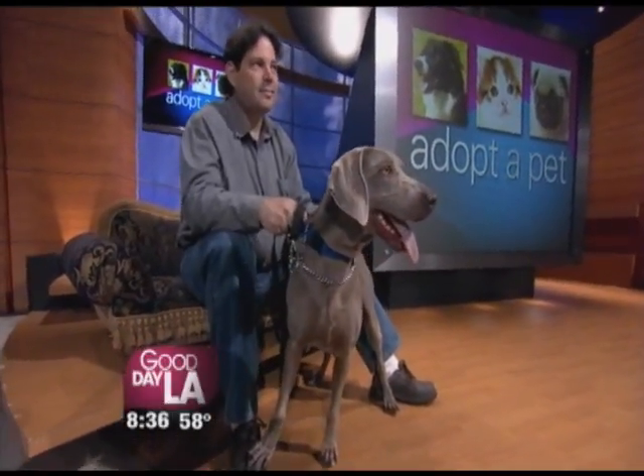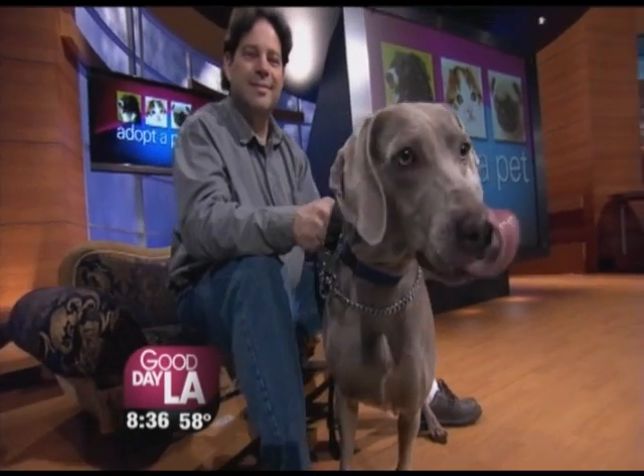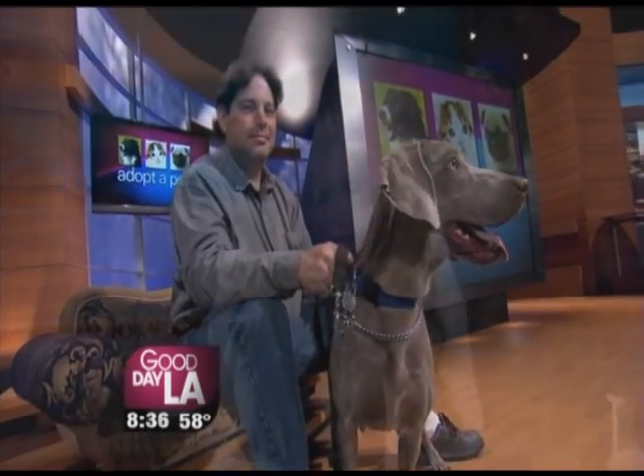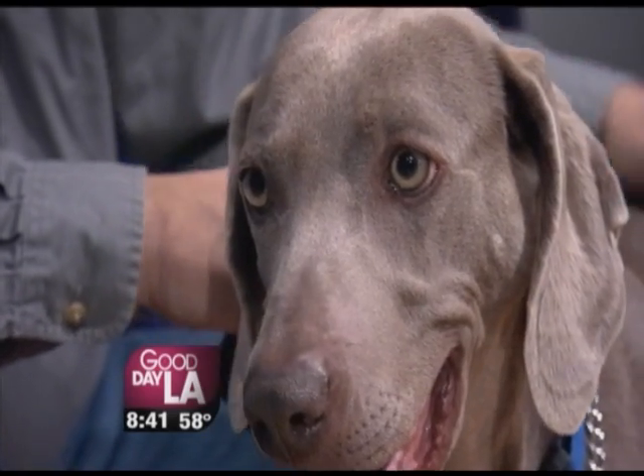Oh, look at that — a Weimaraner up for adoption. I mean, this is a purebred Weimaraner. Look at that face. All right, let's take a look at our adoption pet today. We have a Weimaraner, I believe. Yes, look at this baby.